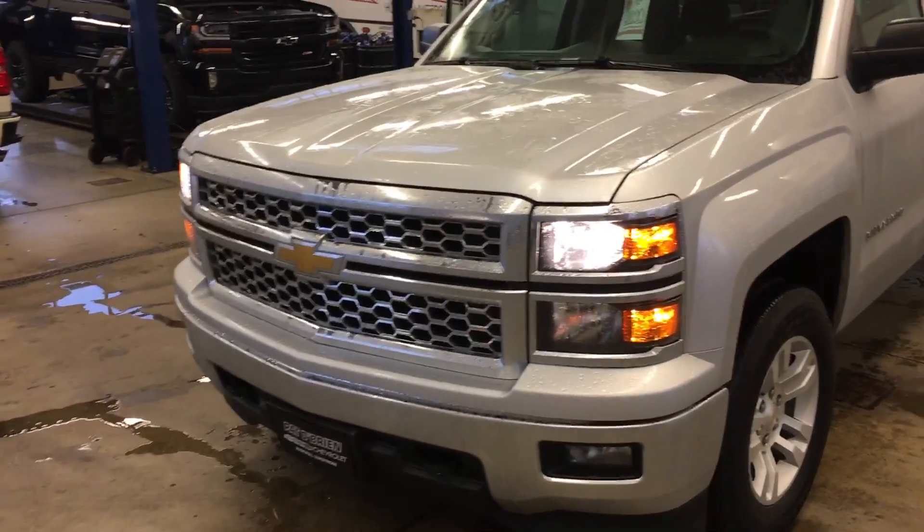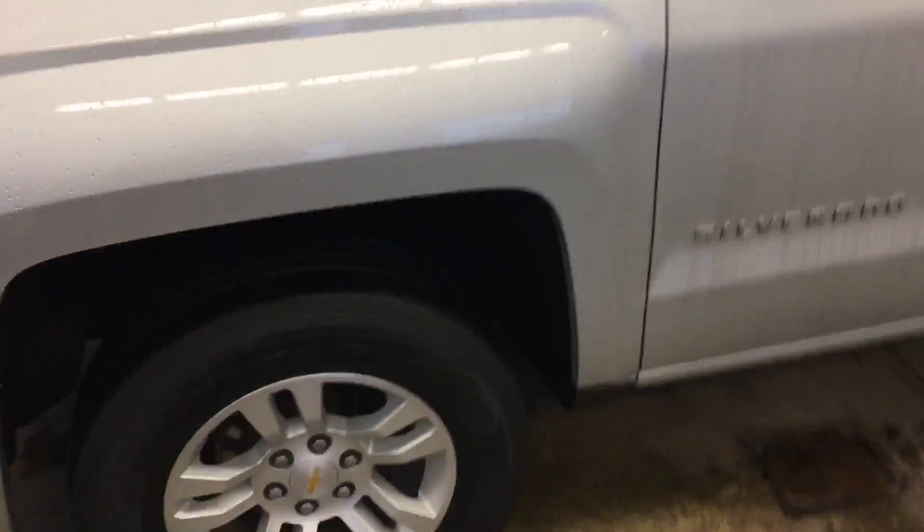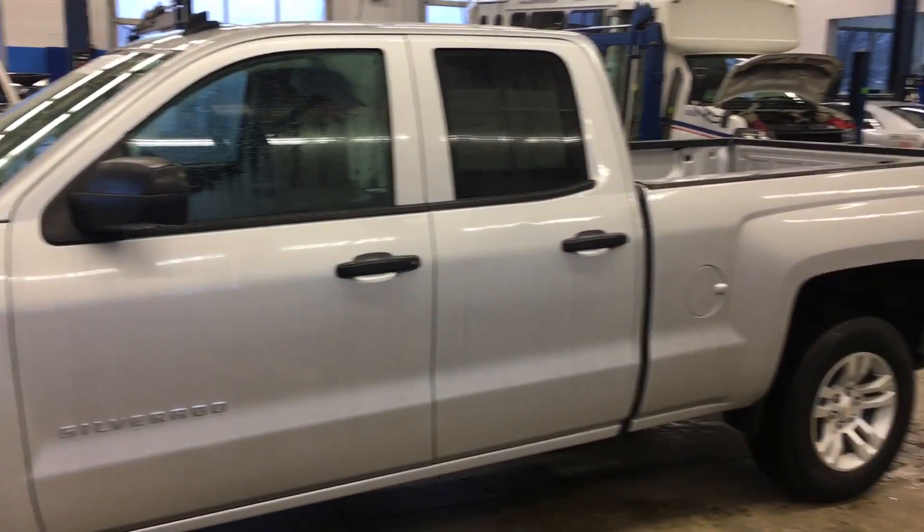You see it's got the distinguished 2014 grille, fog lights, recovery hooks, as well as the dual headlamps. You've got your alloy wheels. Look along the passenger side — this is the double cab.